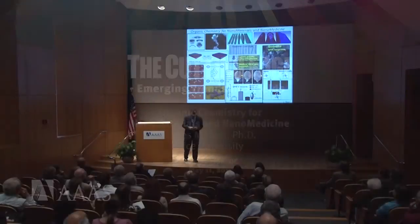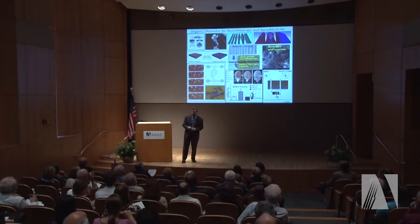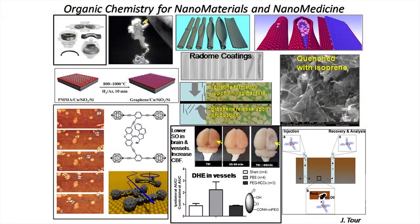This is a busy slide, but it's not so busy if you think of it in terms that this is the only slide — it's a one-slide talk. This is just the outline to keep me going. What I want to do is tell you about the applications of organic chemistry for nanomaterials and nanomedicine, how organic chemistry is moving into those realms and having a large impact there.